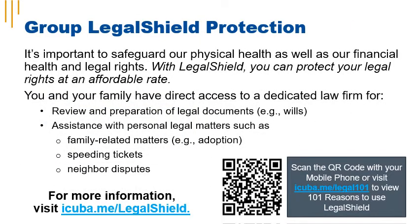It's important to safeguard your physical health as well as your financial and legal rights. Effective April 1st, 2022, iCuba is offering LegalShield to help you do just that. If you elect coverage, you and your family will have dedicated direct access to a law firm for review and preparation of legal documents and assistance with personal legal matters.